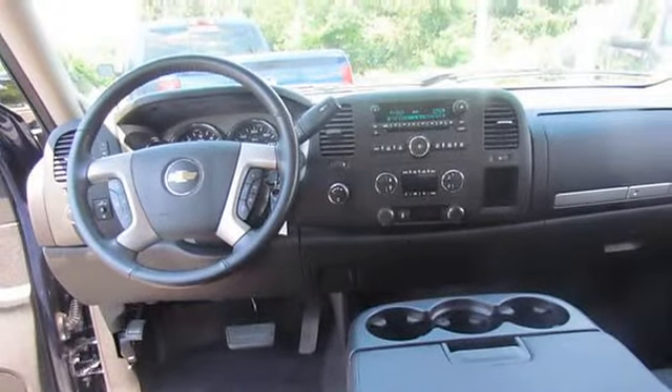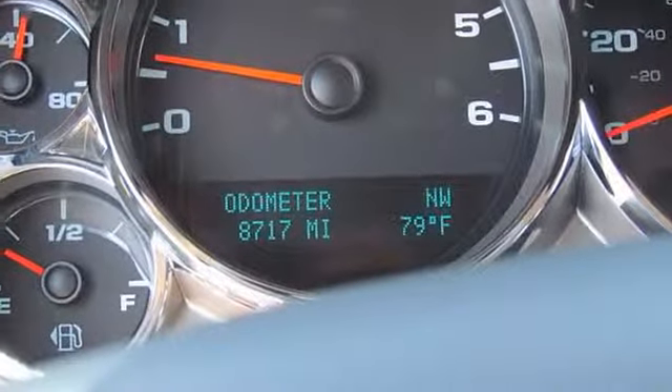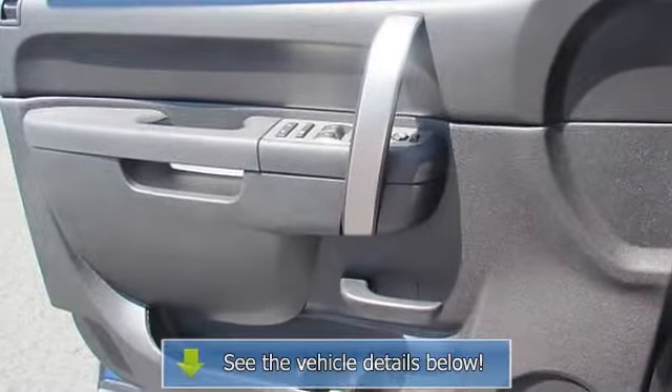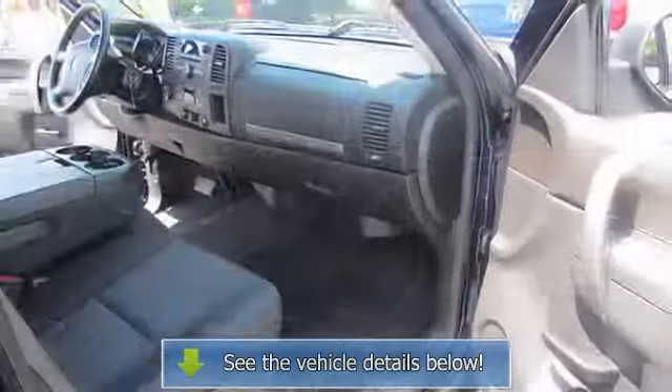Coat hooks: rear driver and passenger side. Instrumentation: analog with speedometer, odometer, fuel level, engine temperature, and tachometer; includes voltmeter and oil pressure indicators. Assist handle: front passenger.